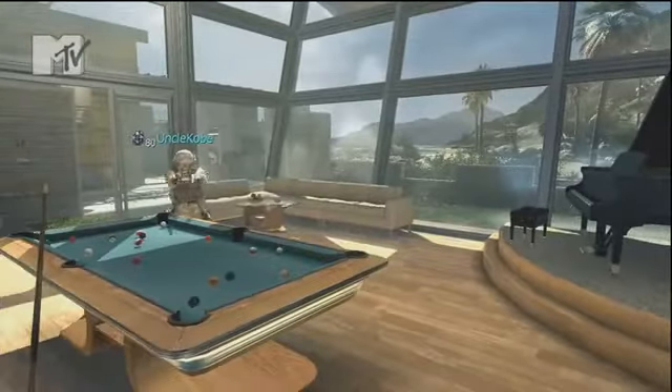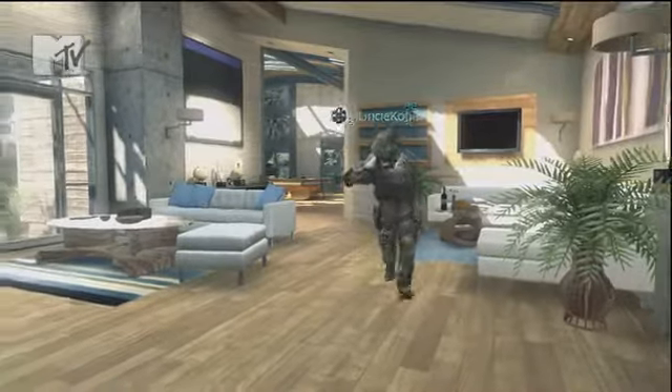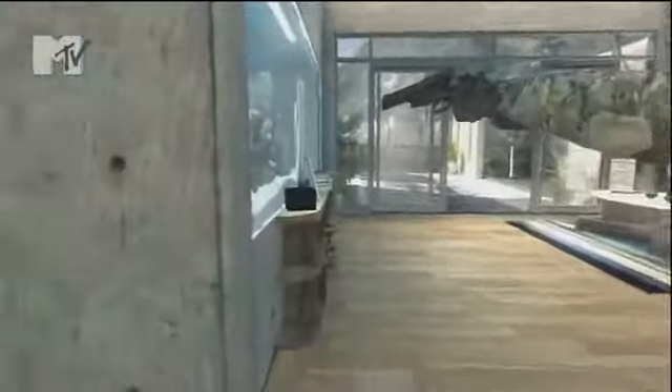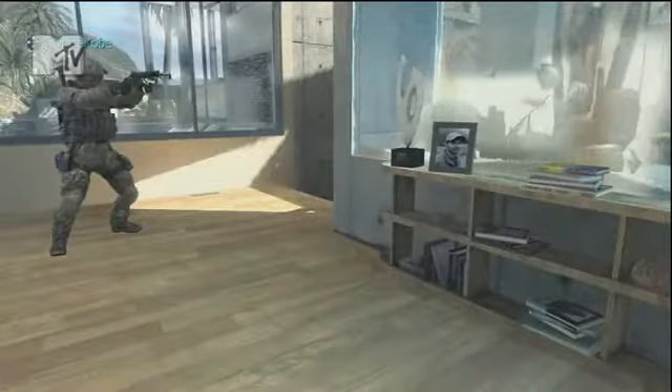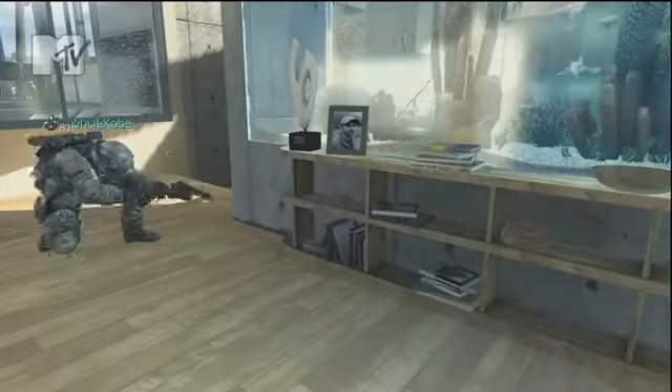Now I might not be able to play piano, but I'll smoke your ass at pool. Over here we got my aquarium — bullet proof glass to protect my fish. And below that, more Frankenstein.